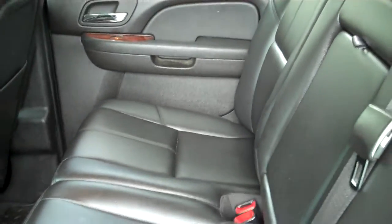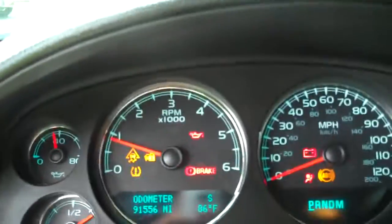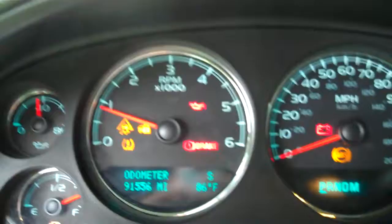Back seats look like they have never even been set in. A little wood grain. There is your leather power seats. The vehicle starts right up, all the lights go out.